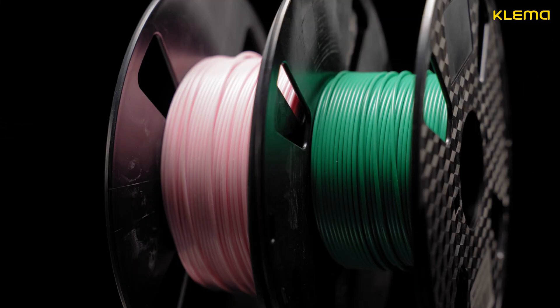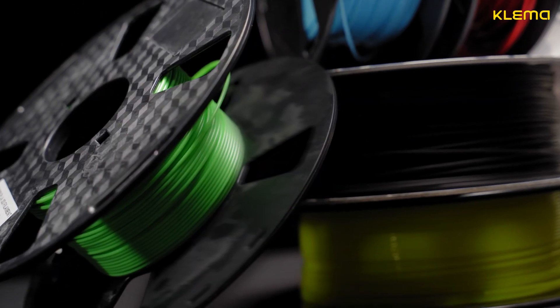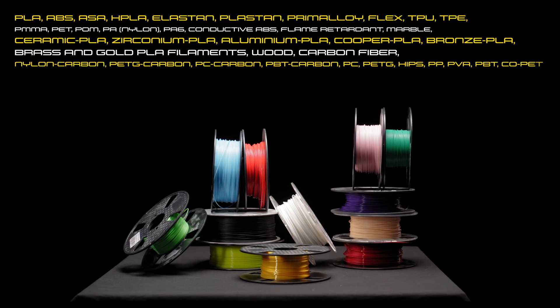Clema is compatible with the widest range of materials. The printer supports more than 40 types of plastic, including flexible materials with a hardness up to 88.